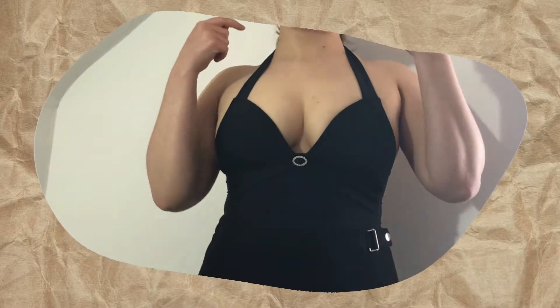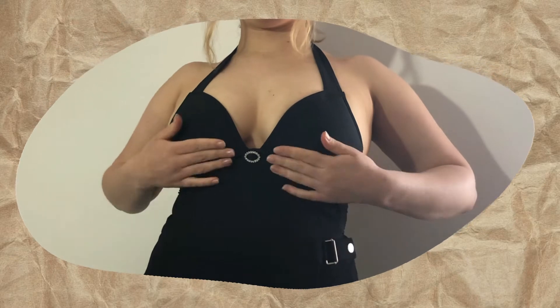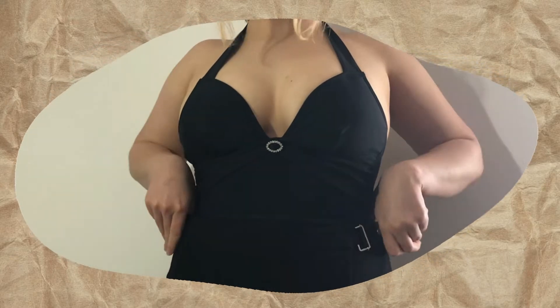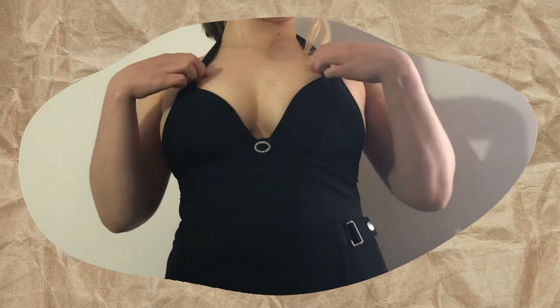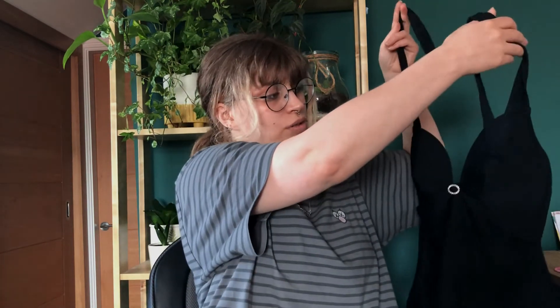This top is actually a swim top, but I thought it was just so pretty. It has this little halter tie-neck detail, a little plunge neckline, and a cute rhinestone thing going on in the middle. I got it for 50p. I thought it would look really nice with anything, but especially with that little butterfly necklace I got — it would be so cute.